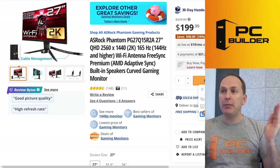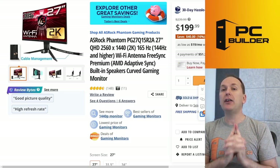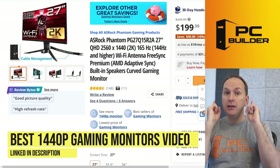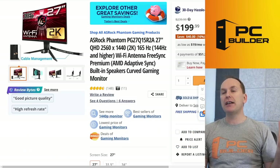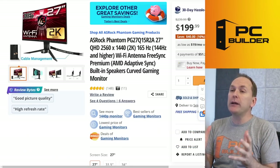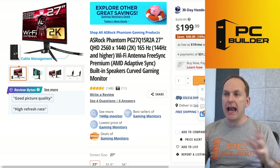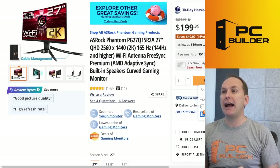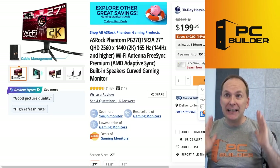We went with the ASRock Phantom PG27Q15R2A for $199. In our best gaming monitors for 1440p guide, we call this the number one budget option. If you're in the US — I can't find this outside the US right now, it's pretty much only at Newegg — snap this monitor up. Yes, it's curved and it's VA, but it's an amazing curved VA panel, fine for content creation as well, with a 165 Hz refresh rate, and it's only $199.